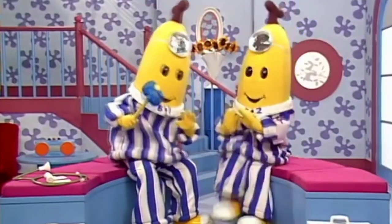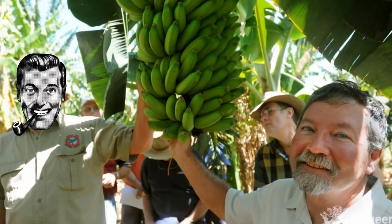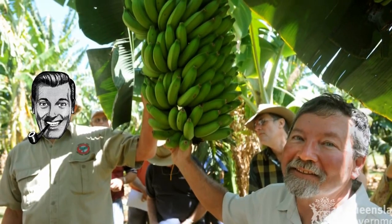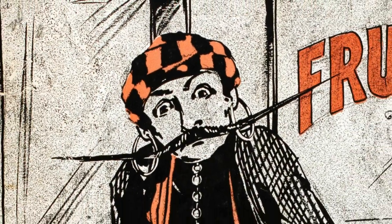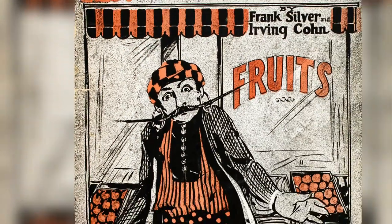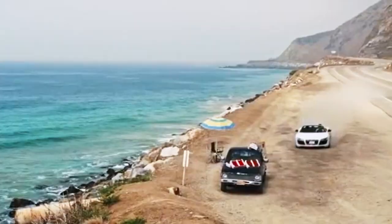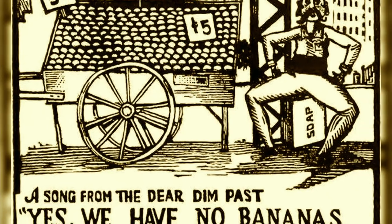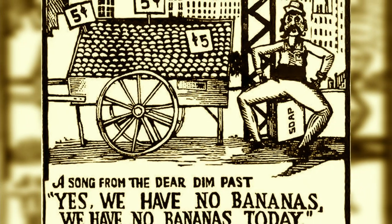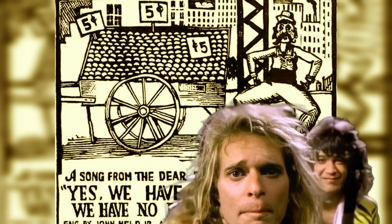Researchers continue to try to find ways to combat the disease, while remote jungles are searched for new, potentially more resistant banana variants. The classic 1920s song "Yes, We Have No Bananas" was inspired by a Greek fruit stand vendor on Long Island. It's thought that the vendor may have been out of stock because of the worldwide shortage of Gros Michel bananas, thanks to the Panama disease spreading at the time.